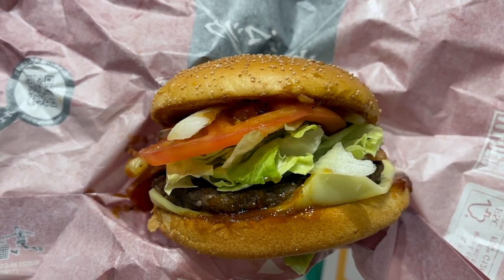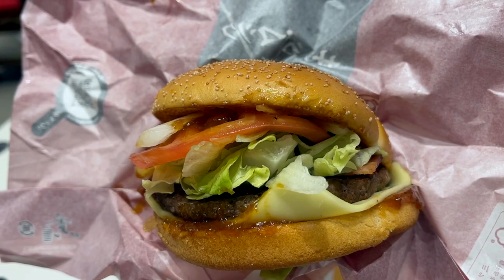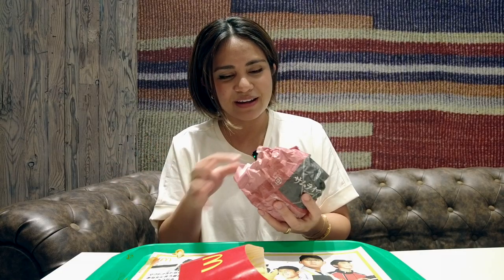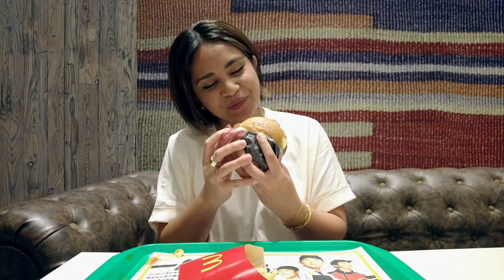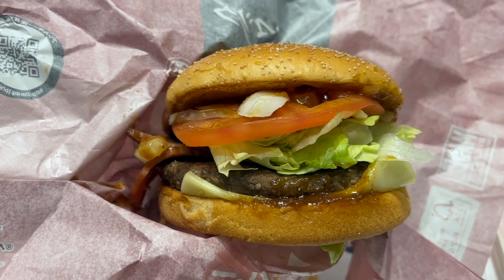Last but not least we're going to try the roasted soy sauce bacon tomato thick beef burger from the Samurai Mac series. I had a good feeling this would be the best out of everything so I saved it for last — you guys know I'm the save-the-best-for-last kind of girl. And I was right. This is definitely the best out of the four that we tried today. Out of all the burgers this is the one that's well balanced. I would give this burger a 9 out of 10 for a McDonald's burger.